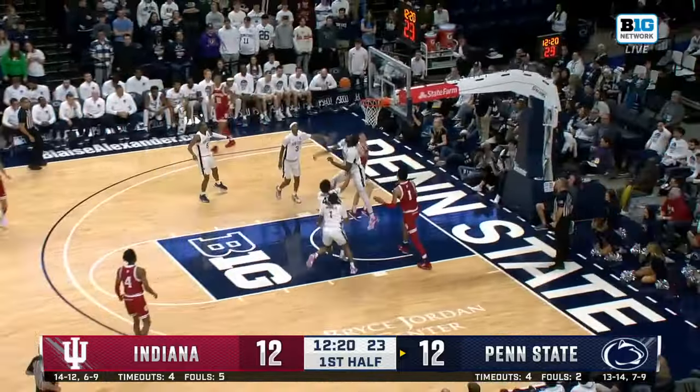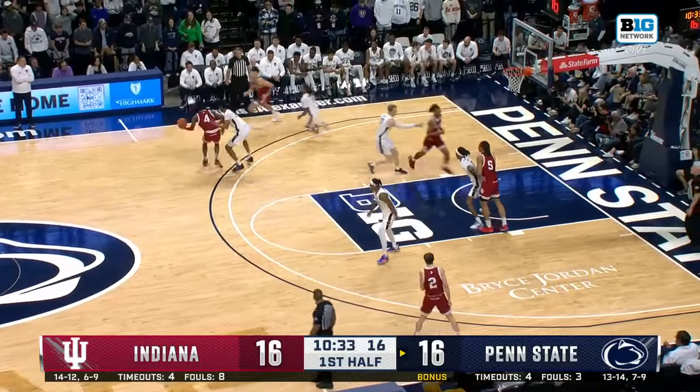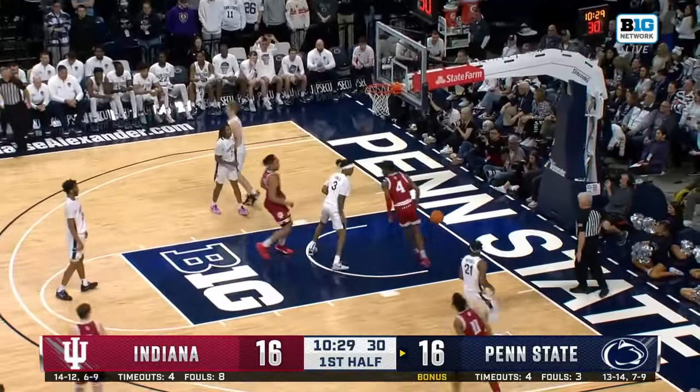That was a big spot for Gabe Cupps. He takes it all the way to the basket — coast to coast for the freshman. Heal — nice! Heal to Walker, who finished!